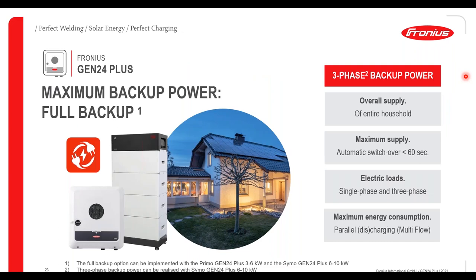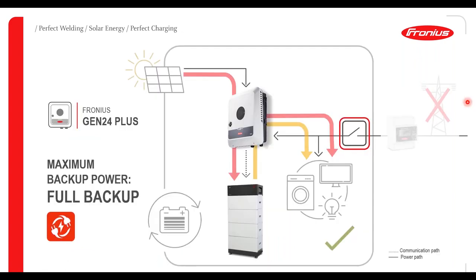If PV Point is not enough and you want full backup then full backup is of course available. Full backup will require additional automatic switchover at the point of supply as well as an appropriately sized battery. Full single phase backup is available on the Primo inverters and full three phase backup is available on the Symo inverters. In the event of a grid drop, the inverter opens up the relay to protect anybody working on the grid, and because we've isolated at the point of connection to the building, the domestic loads are still supplied. Multi-flow technology means that depending on generation and demand we can still charge and discharge from the battery.